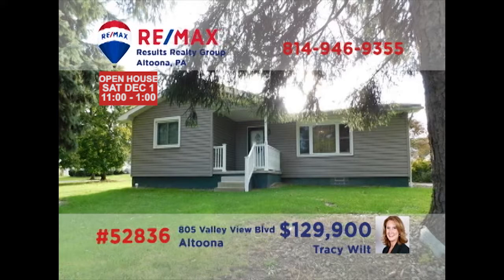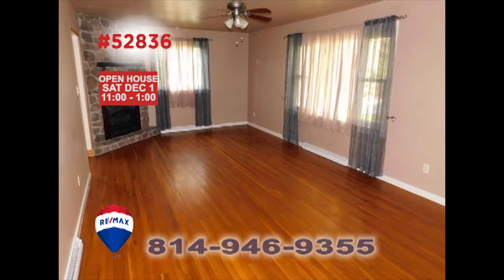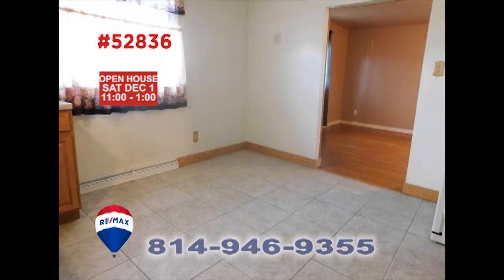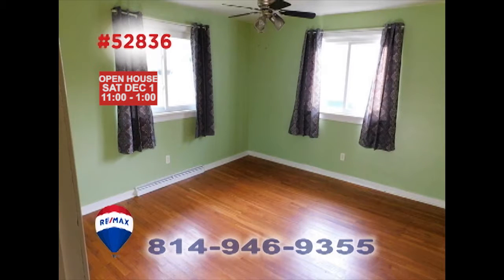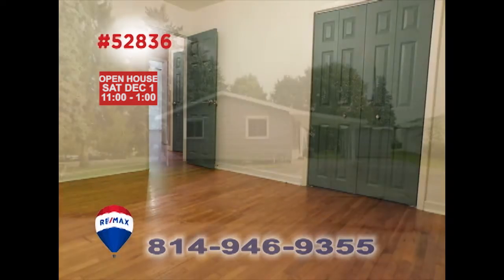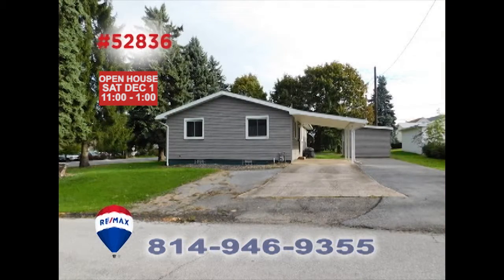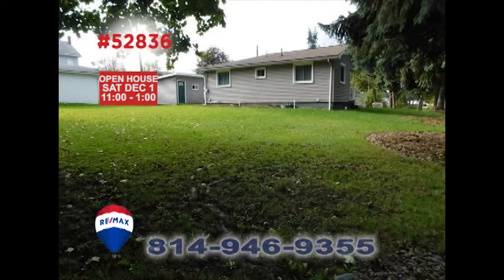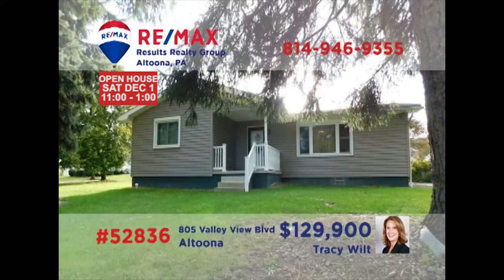Here's a well-appointed move-in-ready Altoona home presented by Tracy Wilt. The living room features stunning hardwood floors and a stone-accent gas fireplace. There's a large kitchen with appliances and a generous eat-in space, and you'll find all three bedrooms feature those same gorgeous hardwood floors. Other amenities include off-street parking, a full-size, clean, dry basement, and a big backyard. Schedule your personal tour with Tracy.